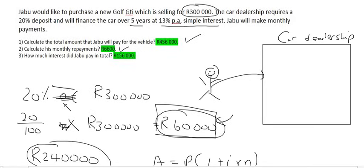Question three asks: how much interest does Jabu pay in total? Interest is like the penalty amount in this scenario. He was meant to pay 300,000 Rand — that's how much the car is worth. He pays a total of 456,000 Rand. So the penalty is 456,000 minus 300,000, which gives a value of 156,000 Rand.